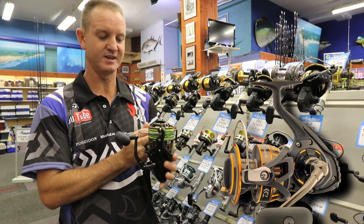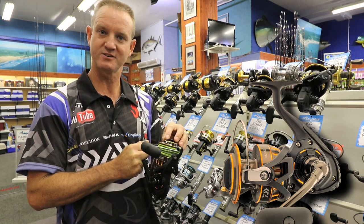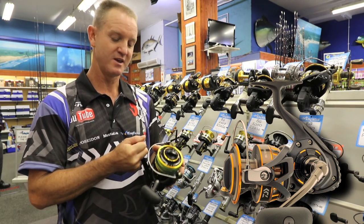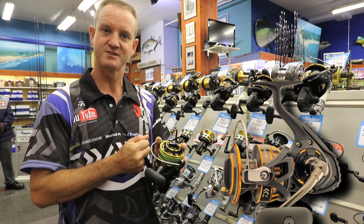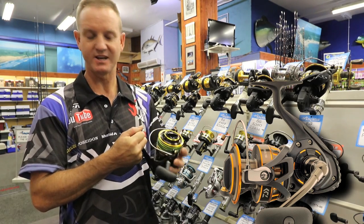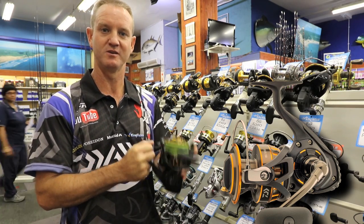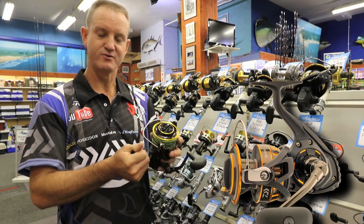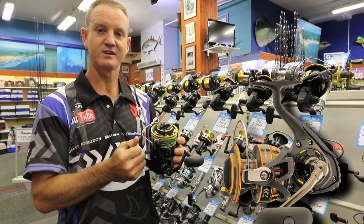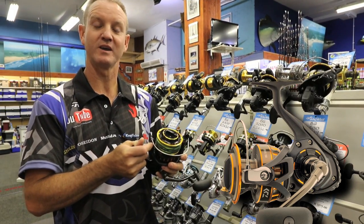This is what the hype is about guys — this is the 8000. Its line capacity basically consists of 800 to 850 meters of 50 pound braid. It's one of those long distance casting reels. It has got a 17kg drag, so it will stop most of your big fish within minutes. It really is one of the strongest drags we have, and value for money there isn't a better reel on the market at present. And if you add cobra braid, which is the thinnest diameter for the highest breaking strain, you'll get literally over a kilometer of 50 pound cobra braid on it.